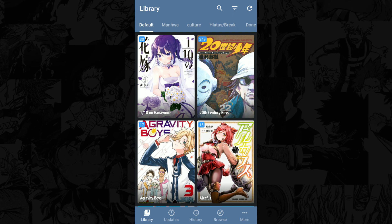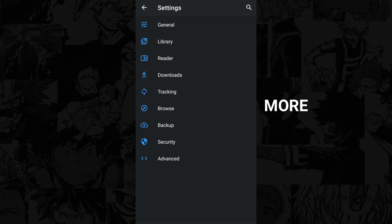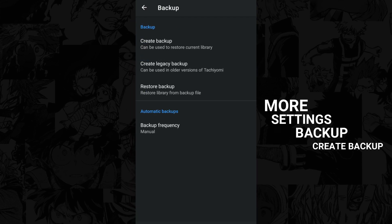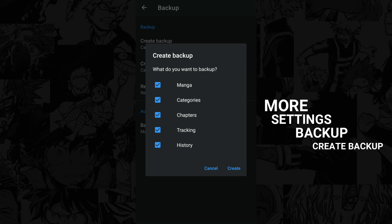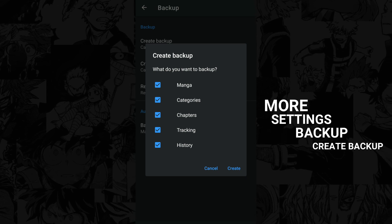You might also want to download a backup file. In the settings, click Backup and then Create Backup. This way, you can restore all the work you did if it gets deleted or the app is uninstalled.